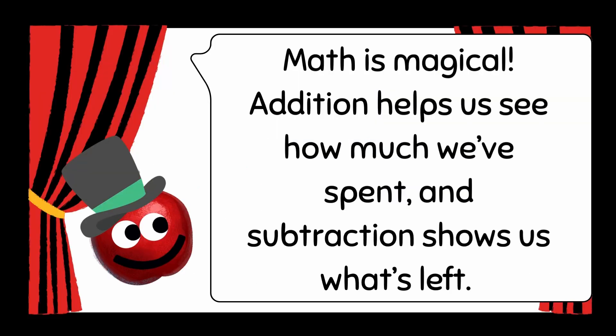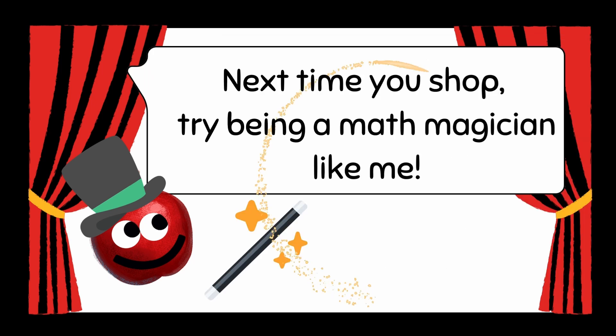Math is magical! Addition helps us see how much we've spent, and subtraction shows us what's left. Next time you shop, try being a math magician like me!